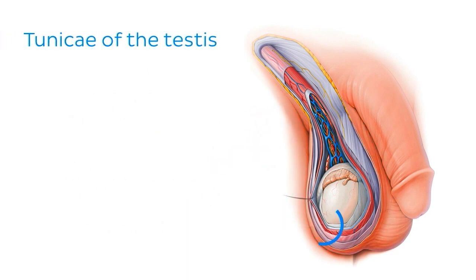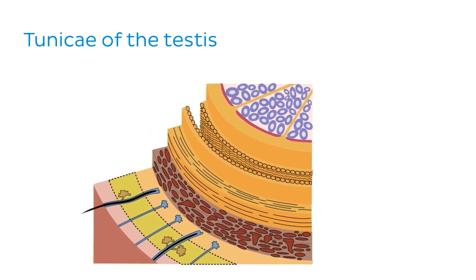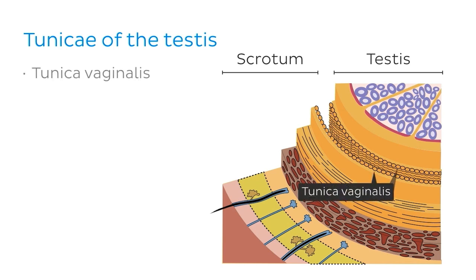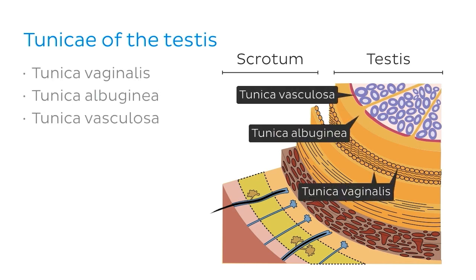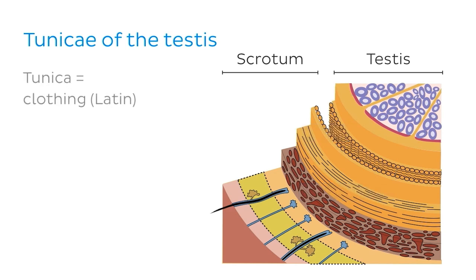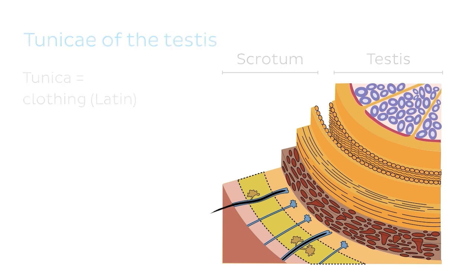The testes itself is also invested in a number of layers which are known as tunicae. These are the tunica vaginalis, the tunica albuginea, and the tunica vasculosa. Tunica means clothing in Latin and is often used in biology to describe the layers which immediately surround an organ.